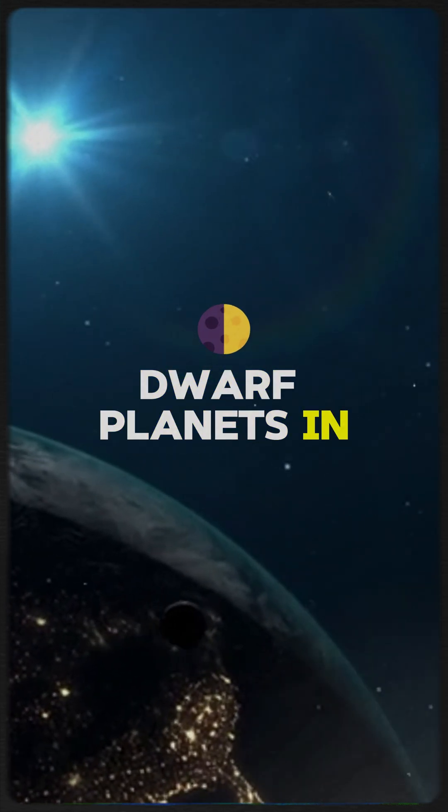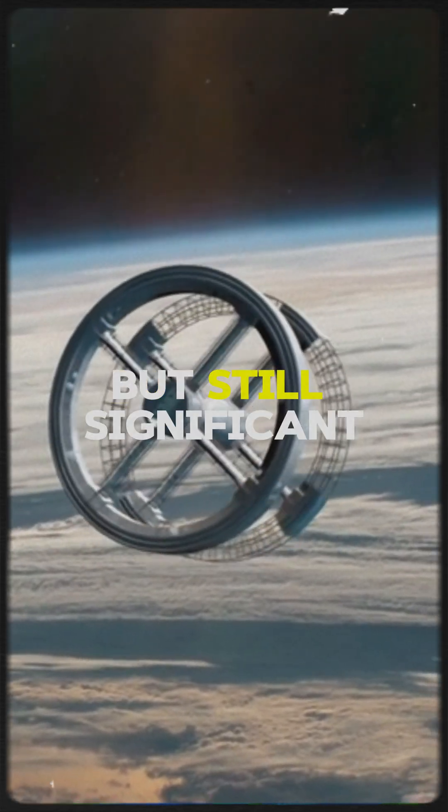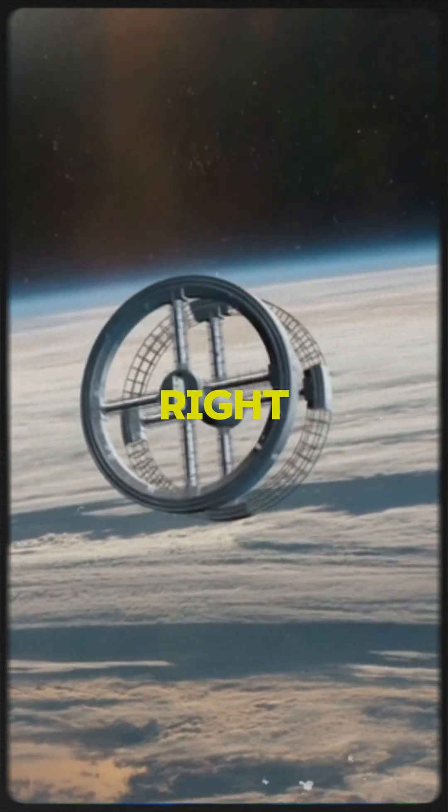Let's explore the dwarf planets in our solar system. These fascinating worlds are smaller than planets, but still significant in their own right. Let's dive in.